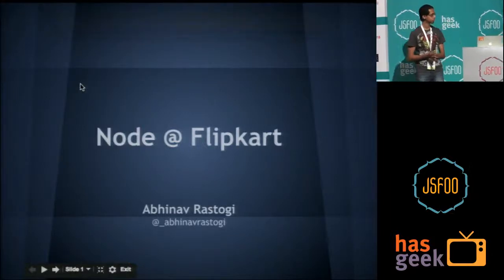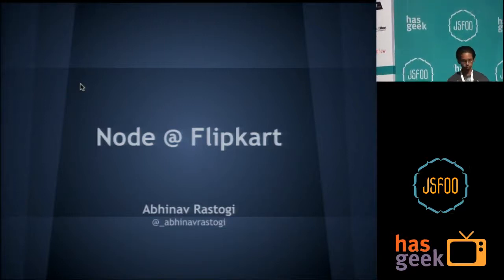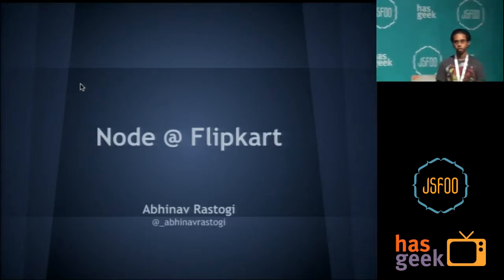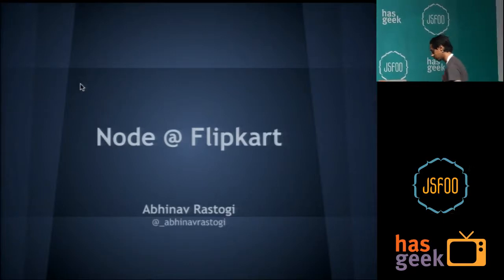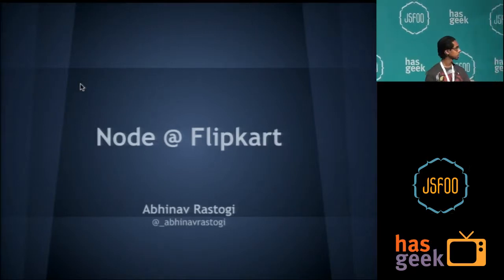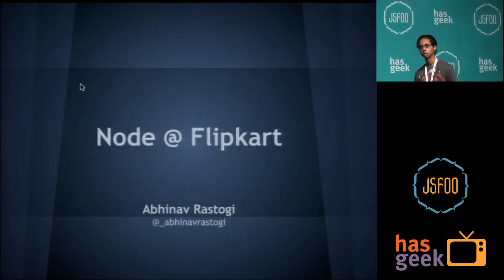Hello everyone, I'm Abhinav Rastogi. I'm a UI developer at Flipkart. I've been there around the past two years now. I'm going to be talking about Node at Flipkart. Our current stack pretty much looks like: a large part of it is in PHP at the backend, and the usual HTML, CSS, JavaScript at the frontend.